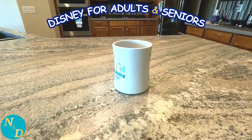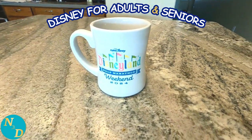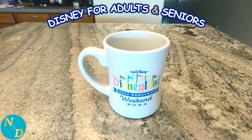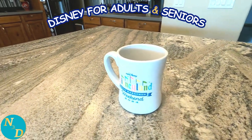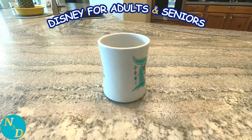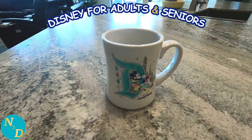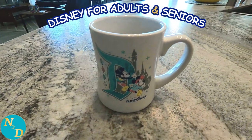This next one Nancy purchased when she was out in Disneyland for a half marathon weekend in 2024, out there with her sister Jen. The RunDisney events usually have all kinds of event apparel and souvenirs, including sometimes, like this one, coffee mugs.